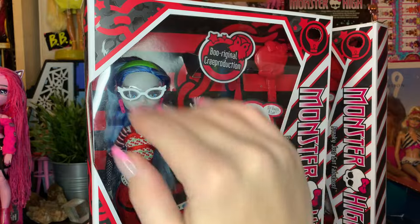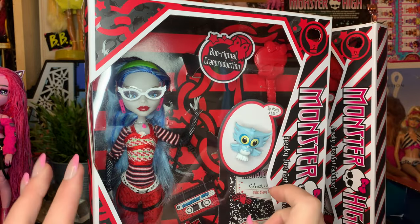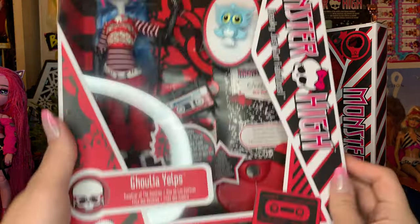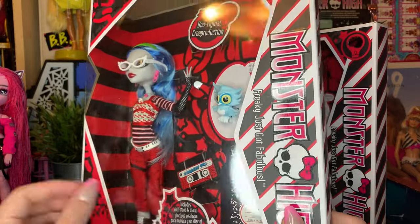The way you can differentiate this box mainly from the original one is the 'Boo Original Crew Production' little tag. So if you guys are searching on eBay and second-hand websites, the reproduction will have this little sign. The other one will say a little catchphrase for Ghoulia. The box is really, really cool — it's very different and adds a new unique flair to the doll. The side of the box has Ghoulia's iconic little artwork, along with the Monster High logo.